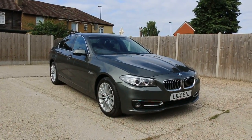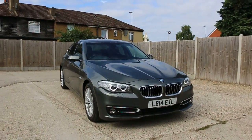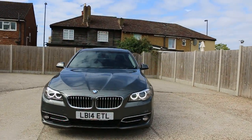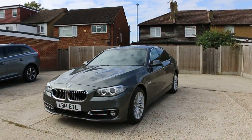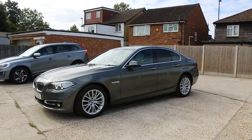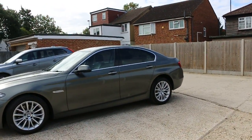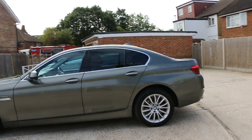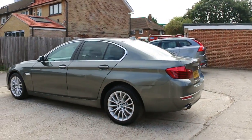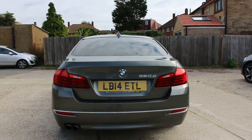Now available on McCarty Cars, BMW 5 Series, 14 plate, 2014, metallic gray. The car has front daylights, front parking sensors, 18 inch alloy wheels, privacy rear glass, rear parking sensors, and reversing camera.